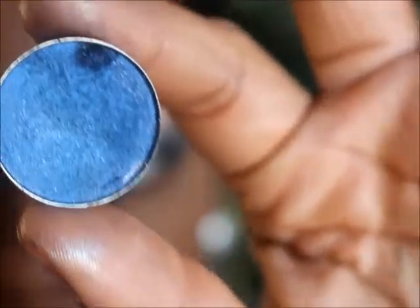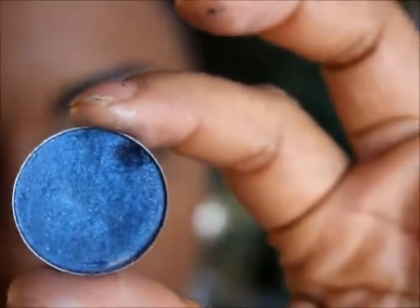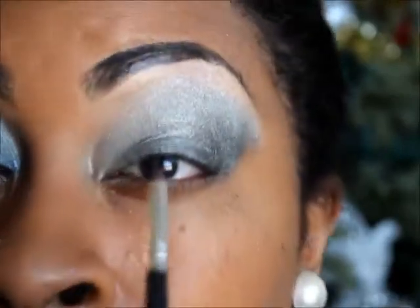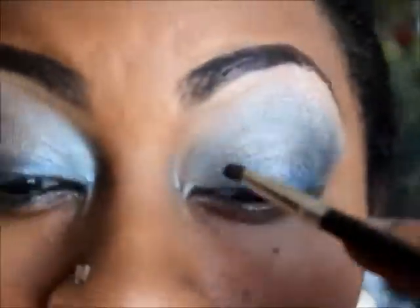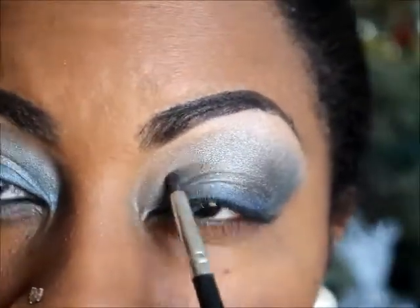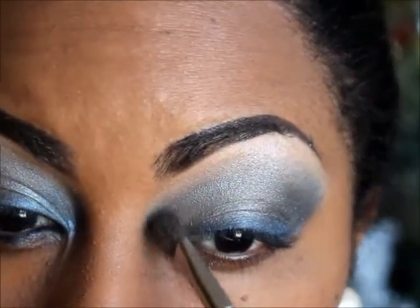I have this blue eyeshadow from MAC — I don't know the name of this one either because I've had it for a long time and all the stickers came off. With this blue, what I'm going to do is line like the top of my eye, because if you notice in the video there's a little bit of blue going on. I don't know if maybe it's the way the camera light was on her eye at the time, but it looks a little blue to me. I'm adding just a little bit of that blue in the corner.